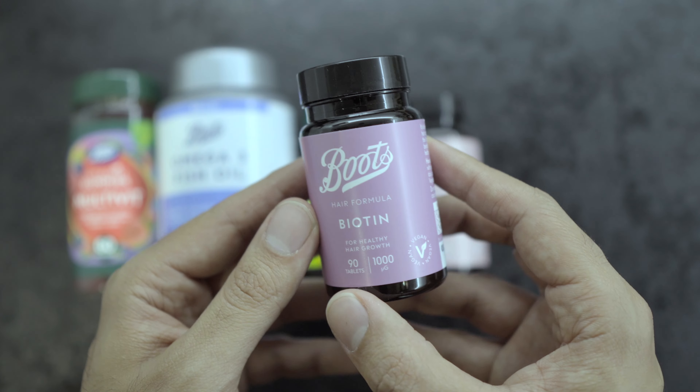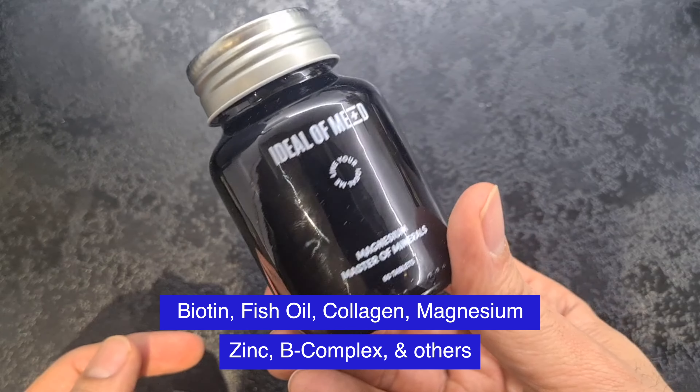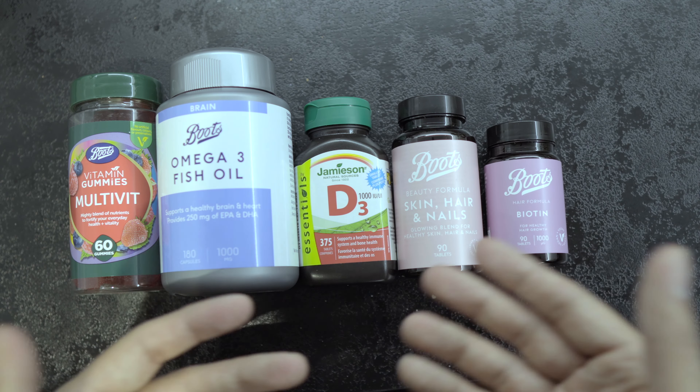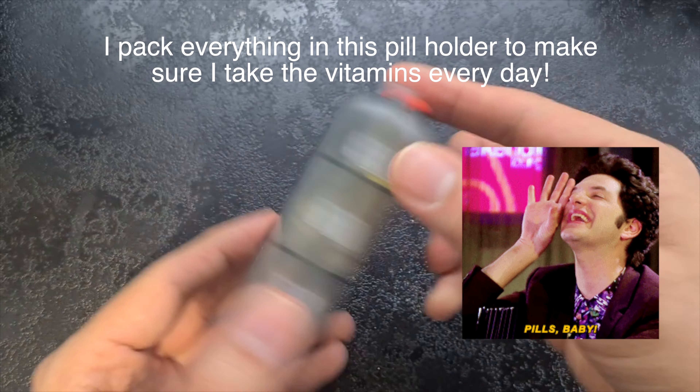The other things I take every single morning are a variety of vitamins. One of the most important ones I think is very useful for hair growth is Biotin and B-Complex. I'd definitely recommend those as they are very helpful for hair growth.